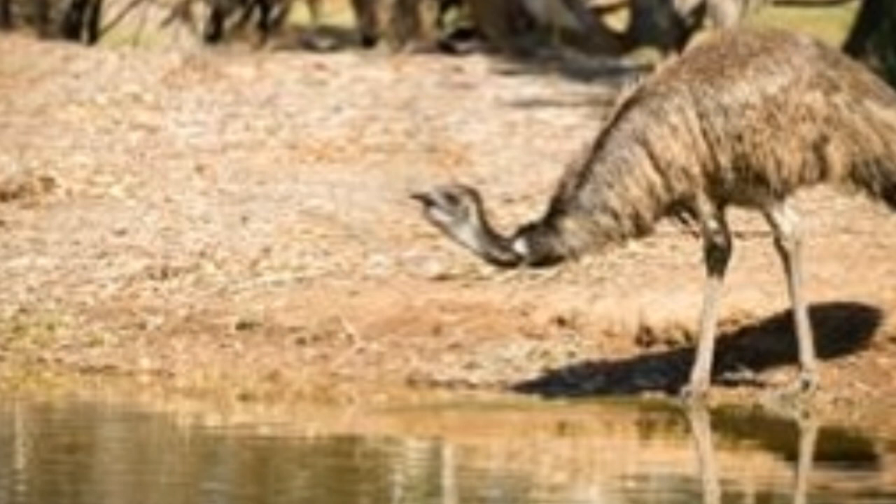To sum up, the emu is the second largest bird in the world, native to Australia, and is farmed less frequently, mostly for oil. On the other hand, the ostrich is the largest bird on Earth, native to Africa, and is commonly farmed for its skin, feathers, and meat.